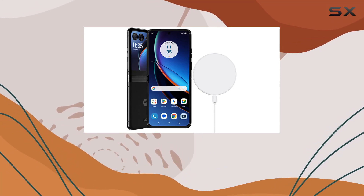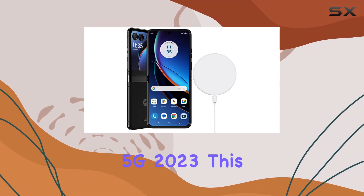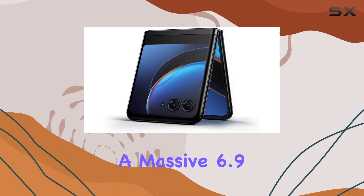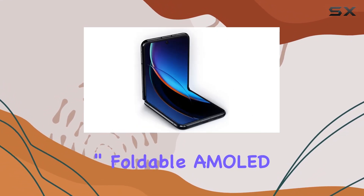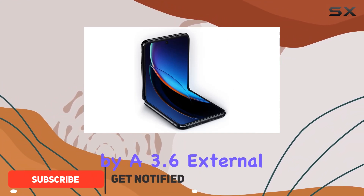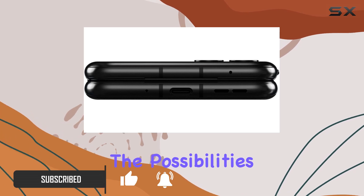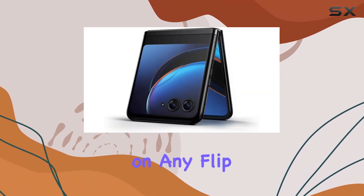Today, we dive into the future with the Motorola Moto Razr Plus 5G 2023. This sleek foldable device boasts a massive 6.9-inch foldable AMOLED main display, accompanied by a 3.6-inch external display screen. The possibilities are endless with the largest external display on any flip phone.